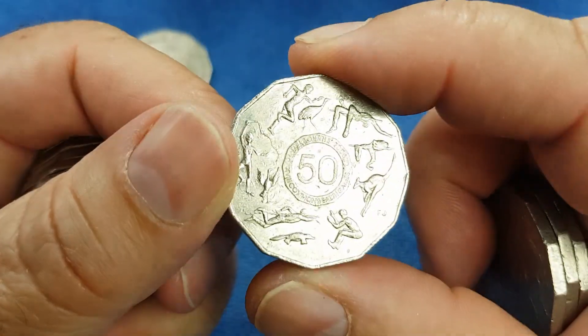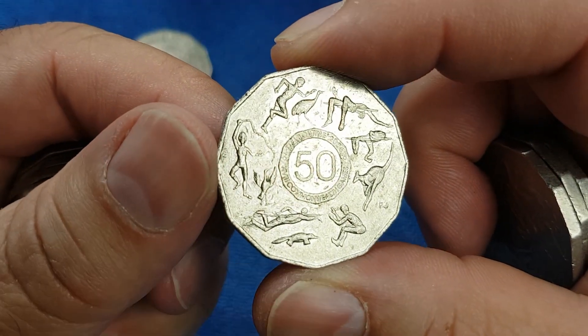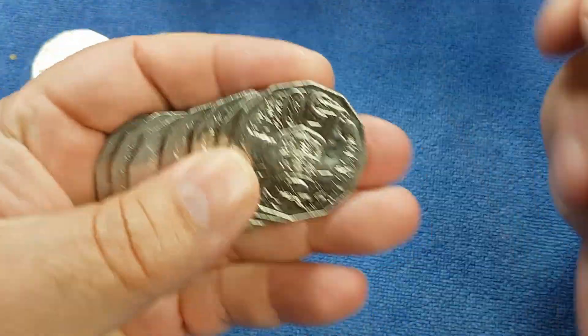2005 has a commemorative as well. It is the secondary school competition winner for a 50 cent piece design, and that was designed for the Melbourne 2006 Commonwealth Games. Another common commemorative.